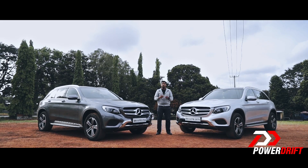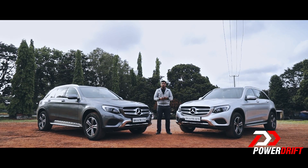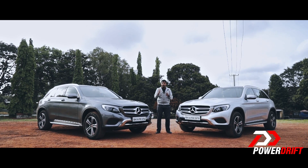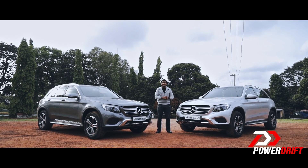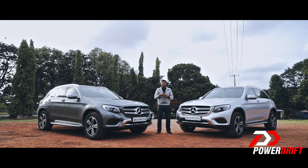Thank you so much for watching, and if you've made it this far, we have a special surprise just for you. What we'd like you to do is share this video, tagging a friend you'd like to win a gift. What could your friend win? Well, I'm glad you asked — a brand spanking new Mercedes GLC scale model.